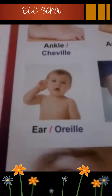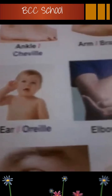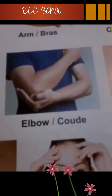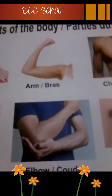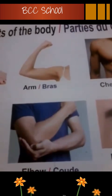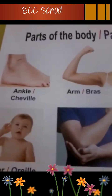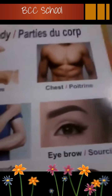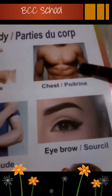Ear, oreille. Ear, oreille. Elbow, coude. Elbow, coude. Arm, bras. Arm, bras. Ankle, cheville. Ankle, cheville. Chest, poitrine. Chest, poitrine.